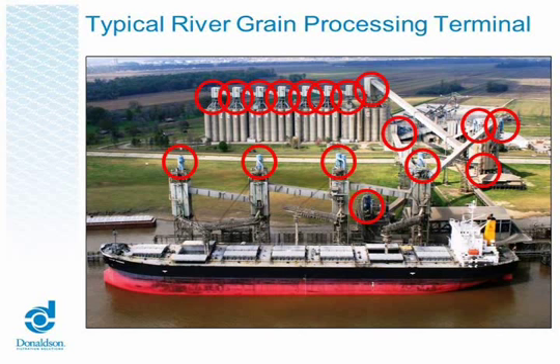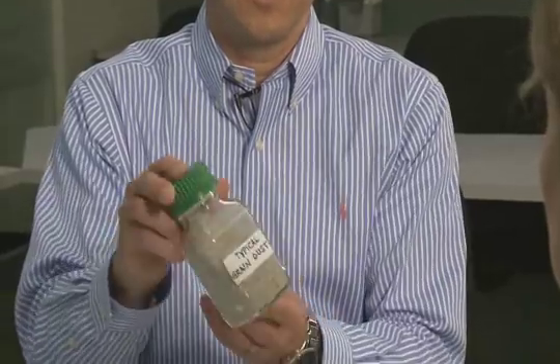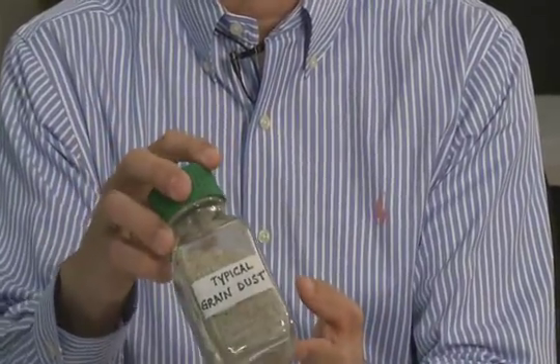As grain goes through the facilities, that dust needs to be controlled at every point that the grain is moved. The grain goes from the field onto a truck, and the truck will go to a grain processing facility, or the grain will go to a train, and then the train will go to a grain processing facility. As the grain takes that initial dump out of the truck or the train, a huge plume of dust occurs. This little jar here is a representation of typical grain dust — it doesn't look like grain at all, but it's very, very dusty, and this is what we handle.